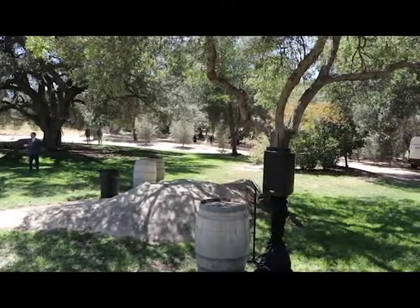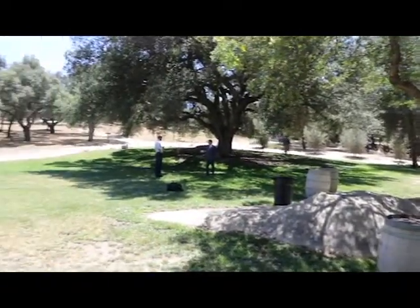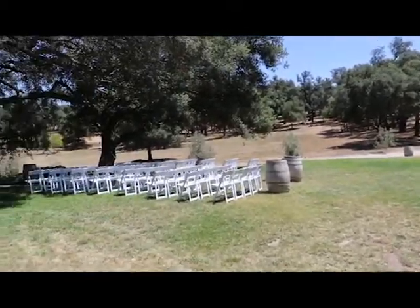I set up right there. Off to the right, there is a getting ready house where the bridal party can come in and walk down this way. You are going to set up in one place here. They're very strict about how everybody sets everything up, but it's fine.